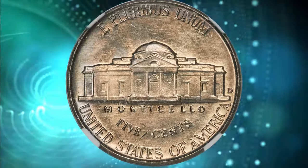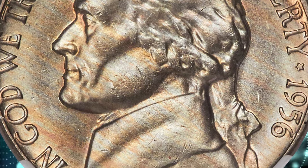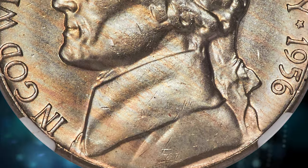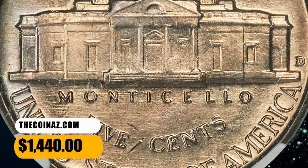The present coin is the sole finest example at NGC, and it is rivaled only by one other coin in this grade at PCGS. Delicate champagne toning complements the satiny luster and sharply struck design elements. It was sold for $1,440.